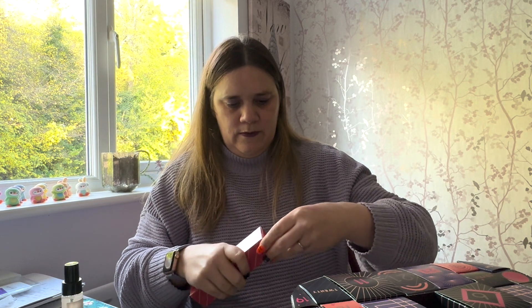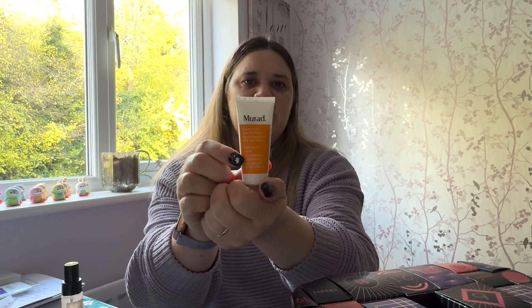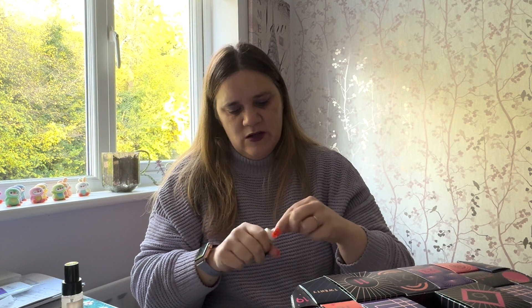Number four says 'mood — bright and beautiful,' very Christmassy themed. This is a Murad Essential-C Day Moisture Broad Serum SPF 30. I really do value Murad's products. This is to moisturise and protect. I like their products — I've had some of them before. With it being vitamin C I was wondering if it smells orangey, but I can't really get a smell with the top on. I won't open it just yet.